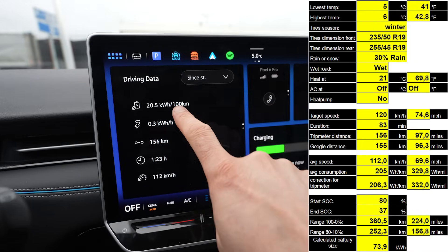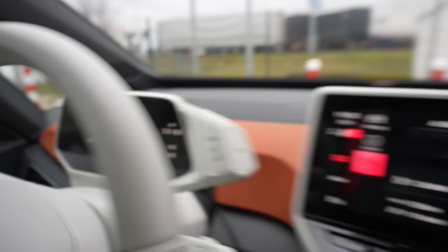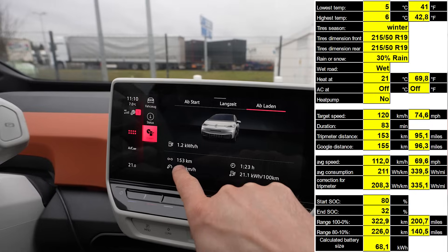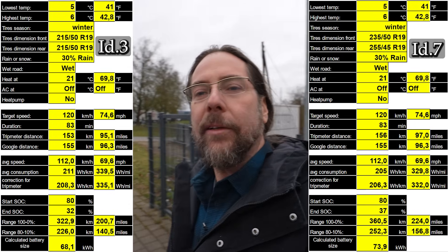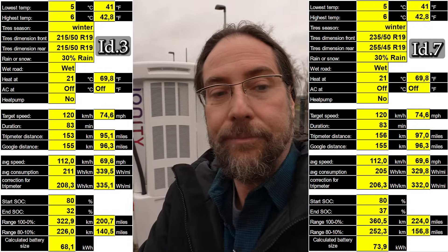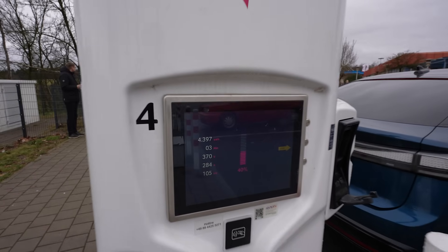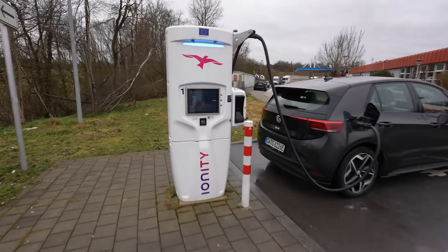I arrived with 37% and 205 watt-hours per kilometer. He arrived with 32% and average consumption of 211 Wh/km. I have 156 kilometers driven, he has 153. I'm getting 104-105 kilowatt charging power, he has 77 kilowatt. We had to move chargers because one was occupied. Since we drove over here, I arrived at 35% and he had around 31%. He's still at only 77 kilowatt charging.